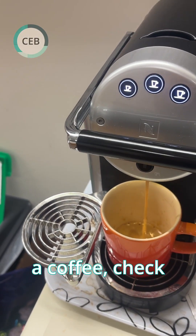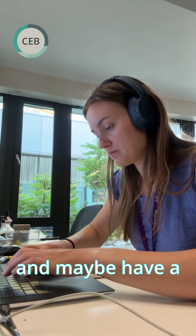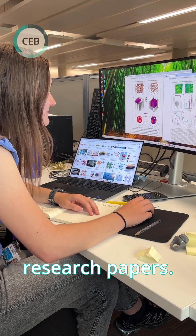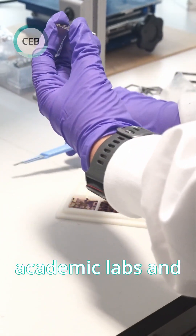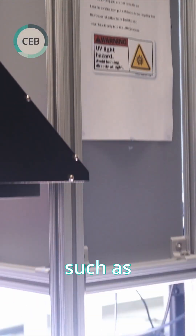I usually start the day by making a coffee, check my emails, and then plan the day's measurements and maybe have a scan through any relevant research papers. I'm studying samples from academic labs and industry labs to solve the challenges perovskite solar cells face, such as stability.